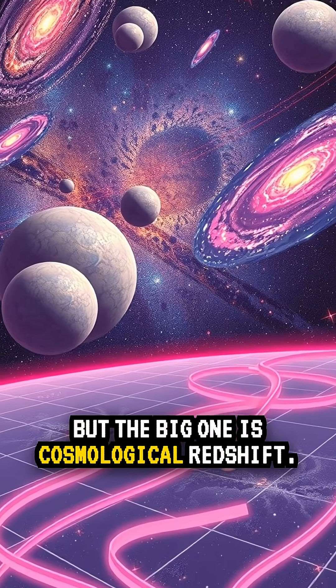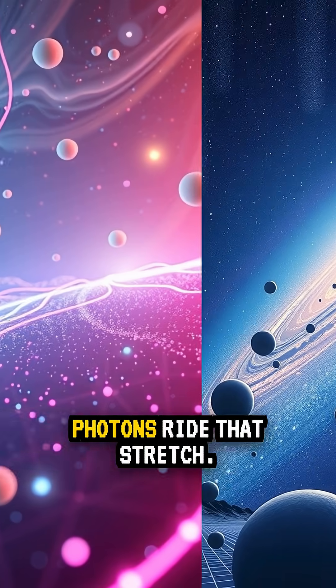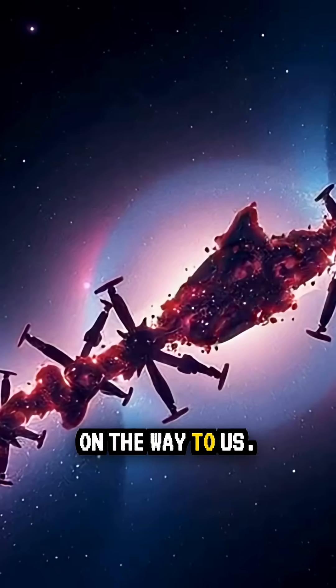But the big one is cosmological redshift. Here, space itself stretches as the universe expands. Photons ride that stretch, and their wavelengths grow on the way to us.